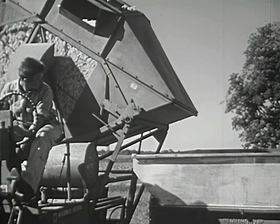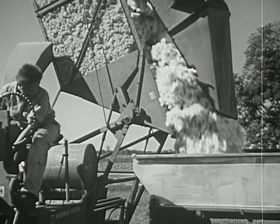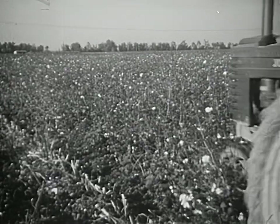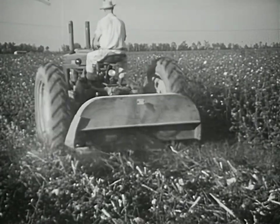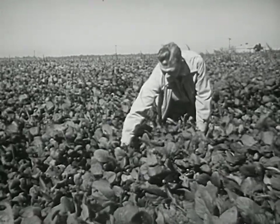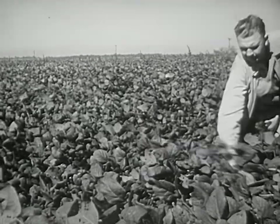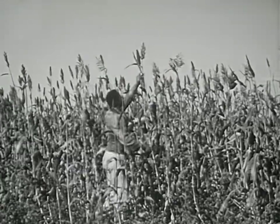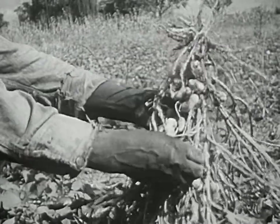Here the most modern machines are used at every stage of the work — growing, harvesting, and preparing for the next crop. Today that crop is not always cotton. Some plantations raise more than the traditional one crop. Soybeans, sorghum — a kind of sugar cane — and peanuts are a few of the crops that are changing the pattern of the plantation system.